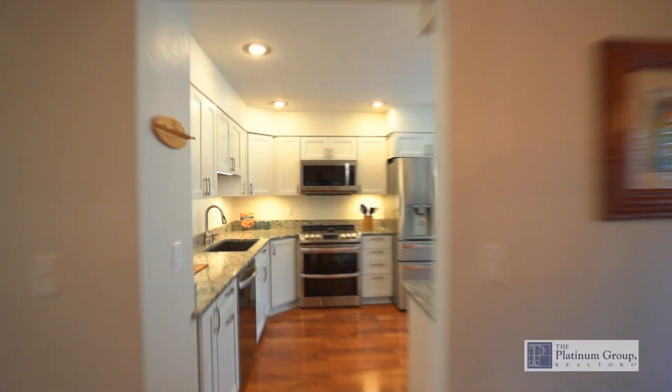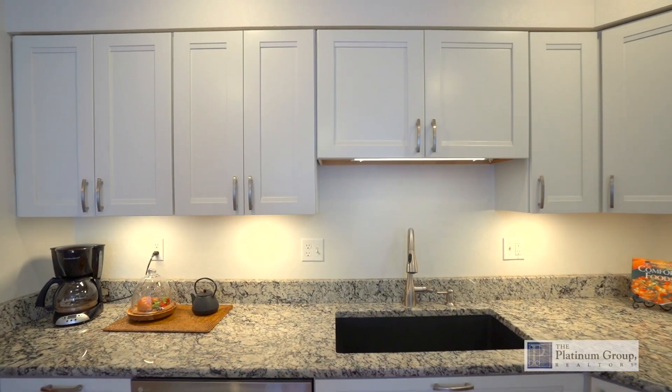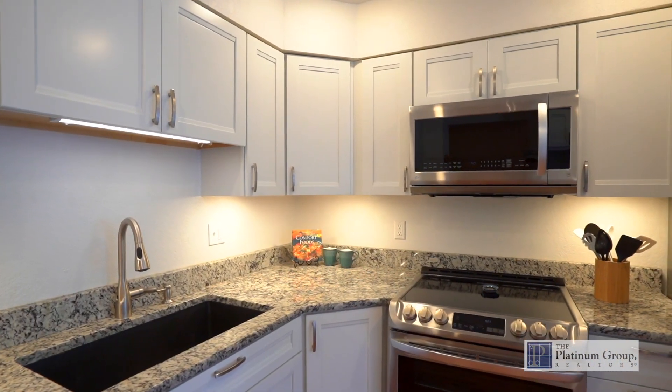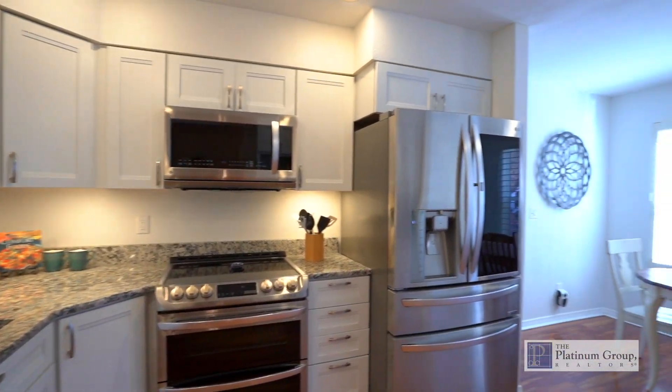Check out the gorgeous newly remodeled kitchen featuring solid wood white craft-made cabinets with under cabinet lighting, beautiful granite countertops, a fun farmhouse sink with a no-touch premium faucet, and top-of-the-line LG appliances.